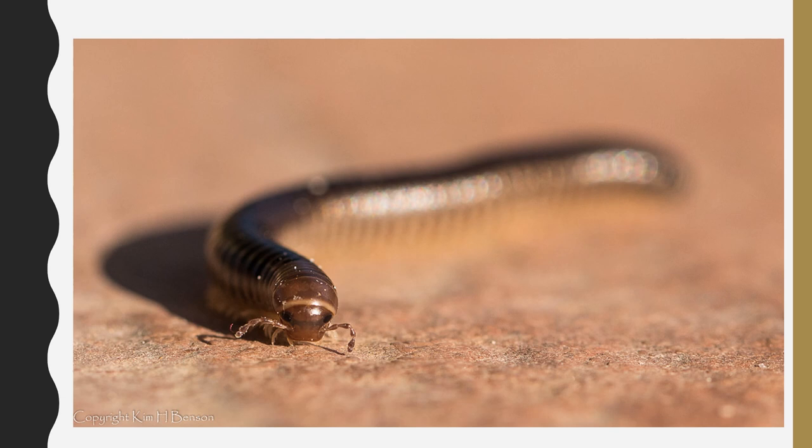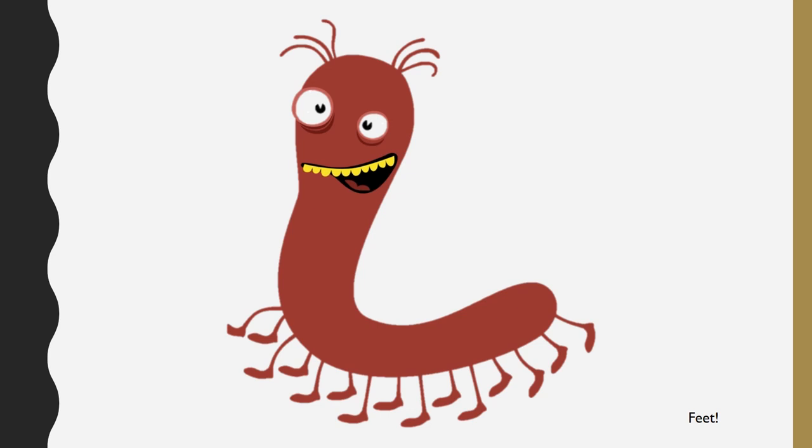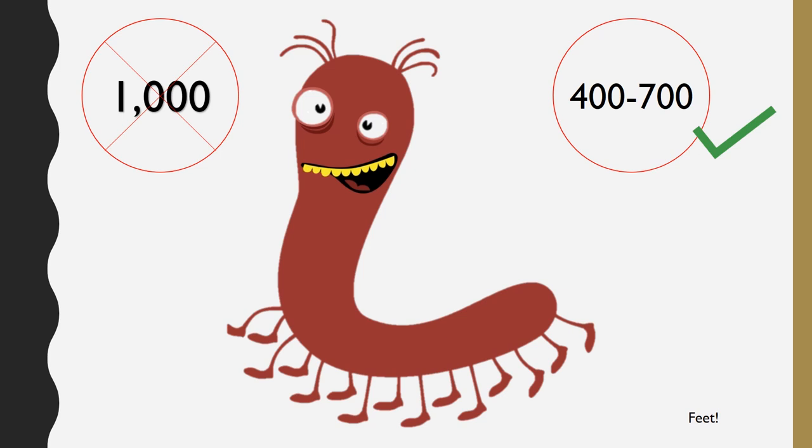How many feet do you think they have? Most people say they have a thousand feet because 'milli' means a thousand. But this is wrong! An average millipede has around 400 legs.